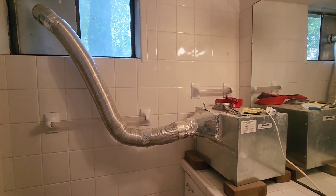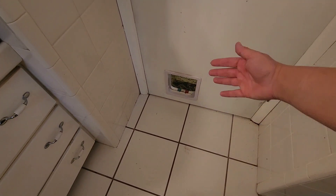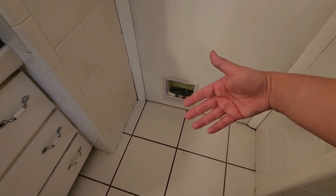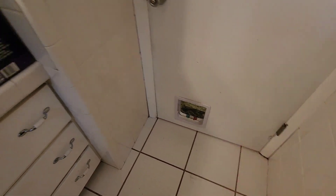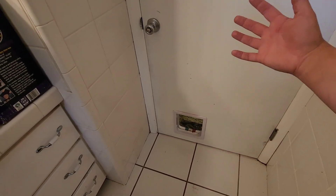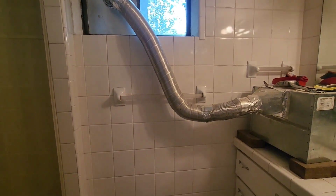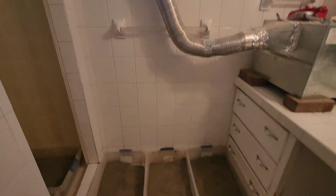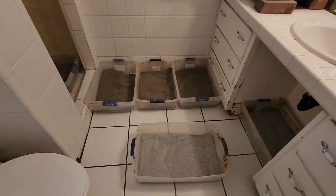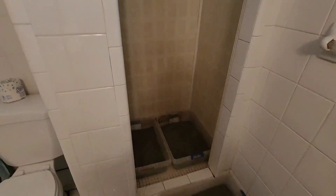Zach put an industrial exhaust fan in here and it goes out the window. This is how my house does not smell like a litter box. When we had the door flapper, it was actually sucking in so much air it was flapping the door — but it creates a vacuum, sucking in all the house air and blowing it out, so none of the litter box room air comes back into the house.